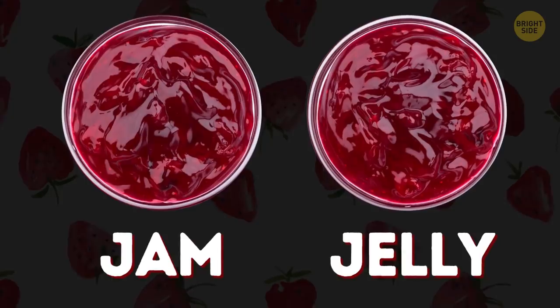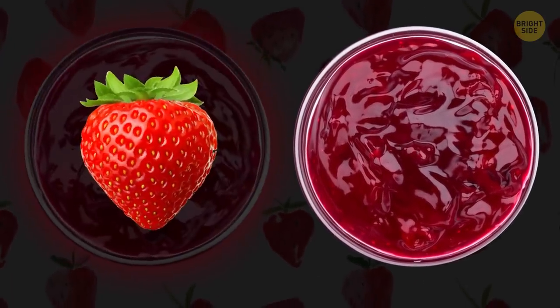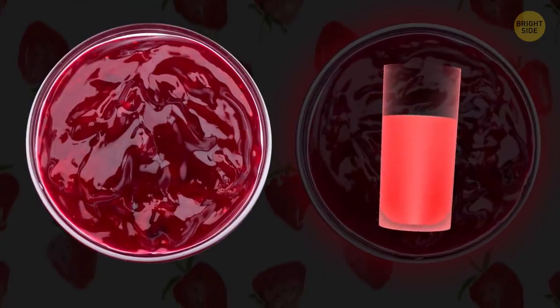Jam and jelly seem basically the same thing, but there's a huge difference between them. Jam is made of fruit, while jelly is made of fruit juice.